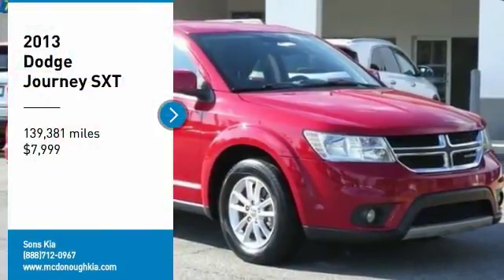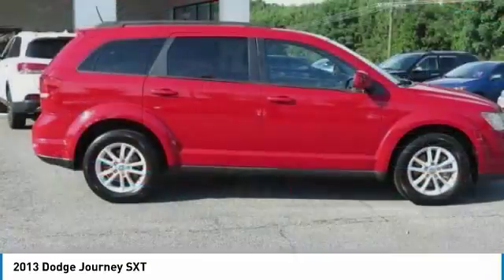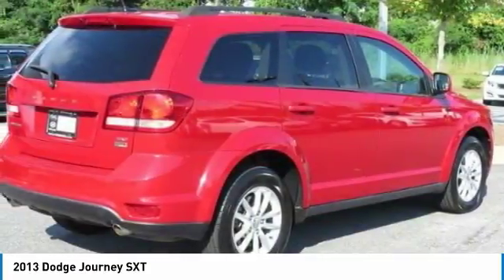Come test drive the 2013 Journey. Dodge Journey combines the practicality of an SUV with the comfort of a car, all while boasting a style all its own.